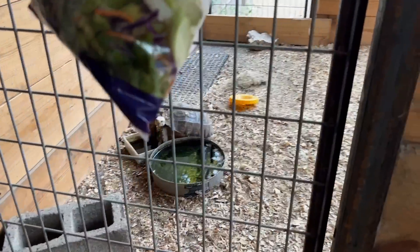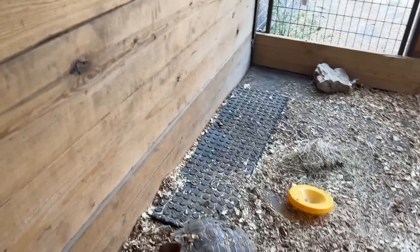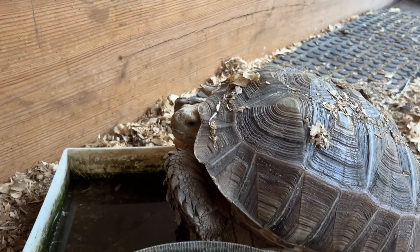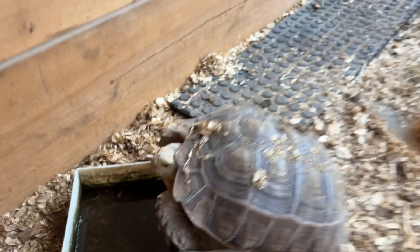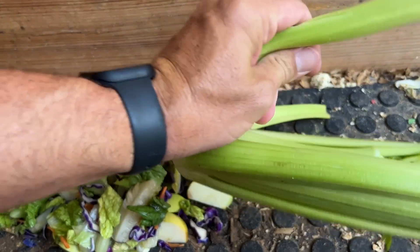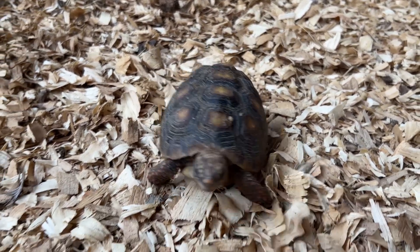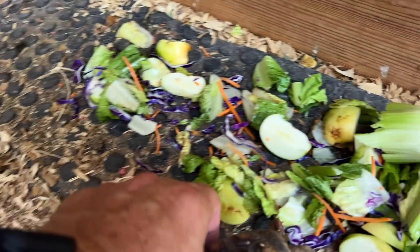Looks like Buddy the tortoise is trying to cool off in the water here. I brought you a few vegetables — I got some salad, some apples, some celery. You hungry? I'm going to break this celery up a little bit. One of the little turtles heard it was feeding time too — you a hungry little guy? There you go.